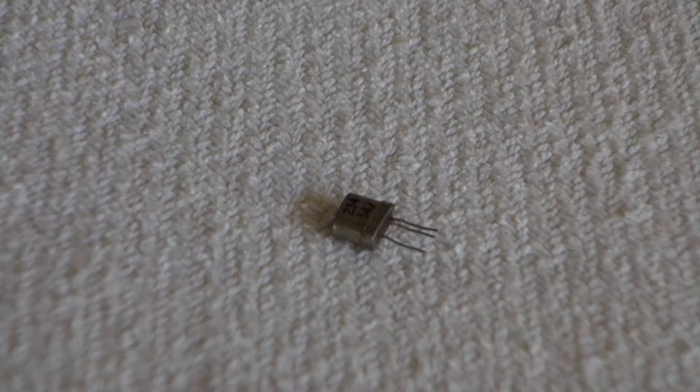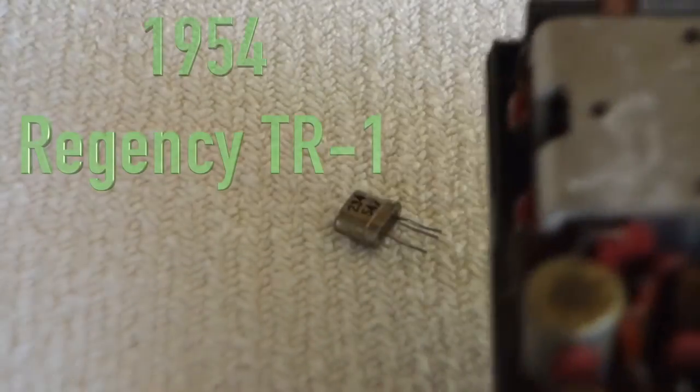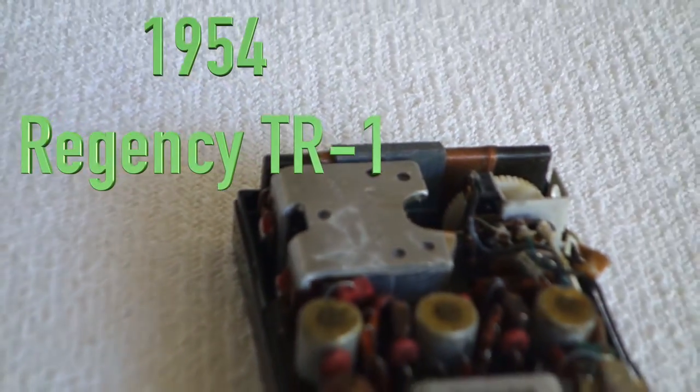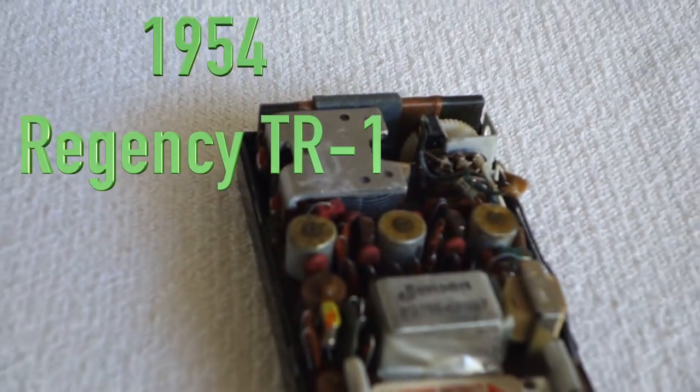The people credited with the transistor were Shockley, Bardeen, and Brattain — those three guys actually won the Nobel Prize for the transistor. From the transistor, the first companies to come out with a usable version were probably initially for military use.